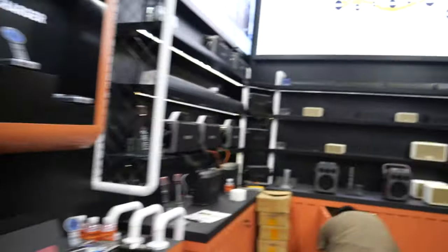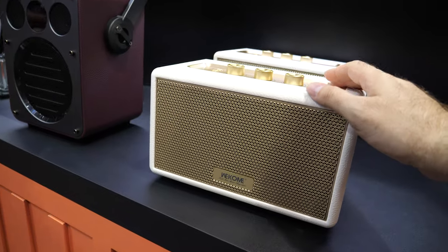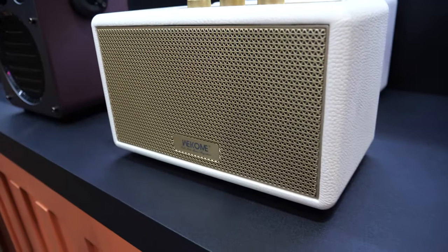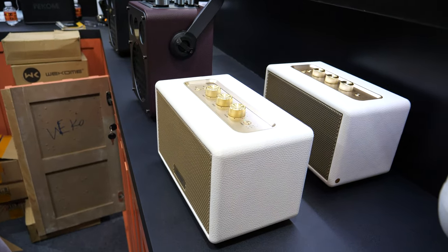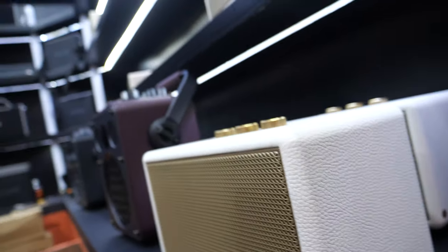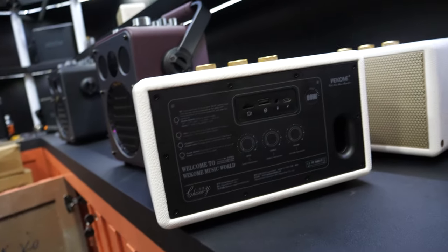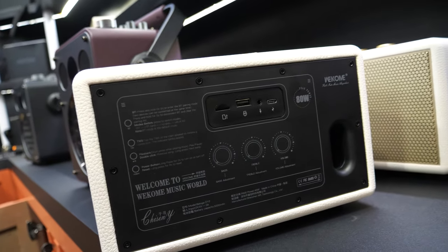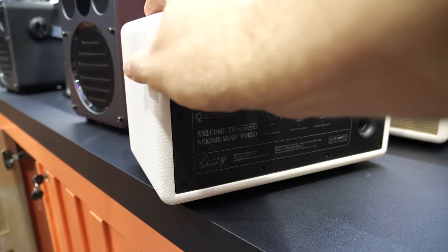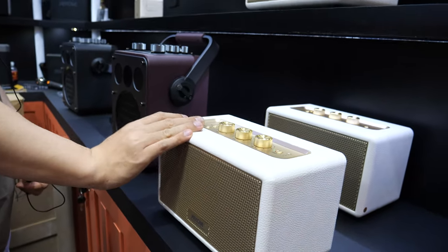Speakers are a very important part of us this year. We are making some high-end speakers for people's home life and outdoor life. This big one is 80 watts, and it has a bass system behind here.